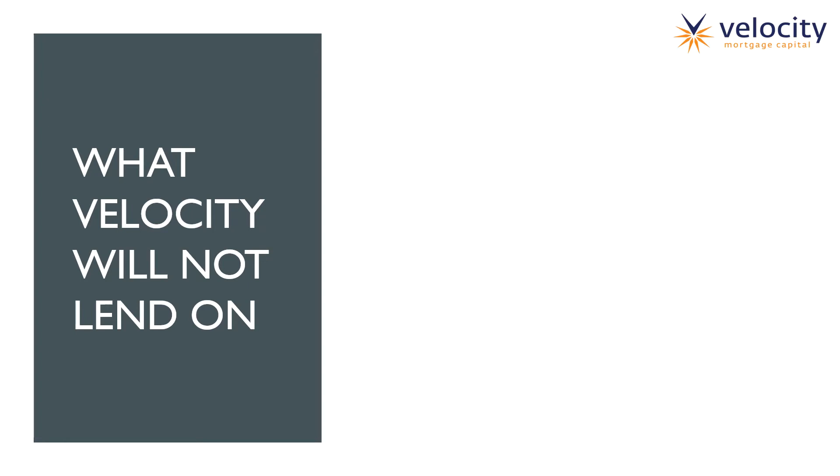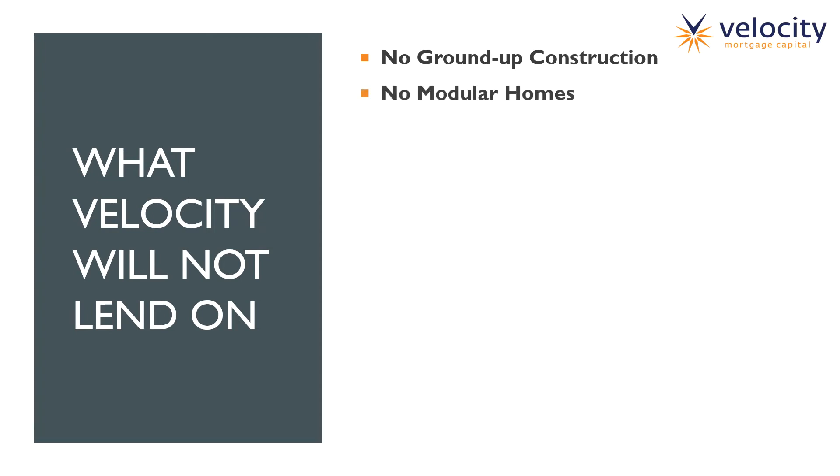What is Velocity not willing to lend on? We have a lot of property types we do like, but sometimes it's best to go over what we don't. Number one, we do not lend on ground-up construction. We can lend on a refinance of a spec home, and on our Quick Fix loan we will consider rehab money on single-family one-to-fours, but straight-up ground-up construction is a no-go. We do not lend on modular homes, including mobile homes. However, if you have a mobile home park, that's a different story — I'd place that under our commercial loan as a 30-year fixed or three-year ARM — but modular homes and regular mobile homes by themselves, we cannot lend on.